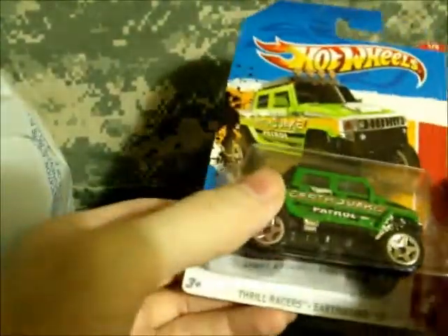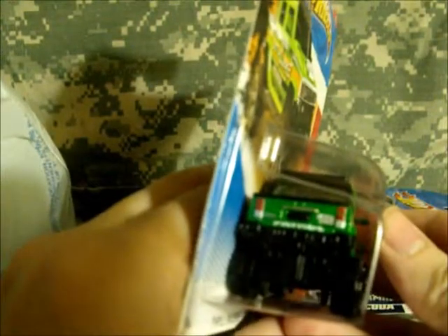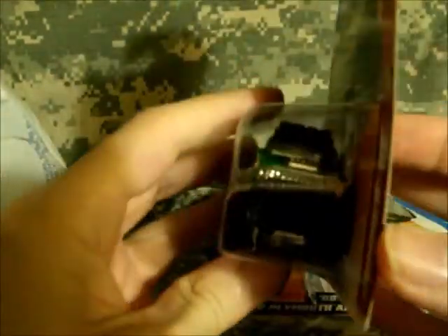The Thrill Racers Earthquake '12 Hummer H2 — I like how they finally put some light decals on the back. It gives it more of a realistic look of a vehicle than just having that straight green paint.